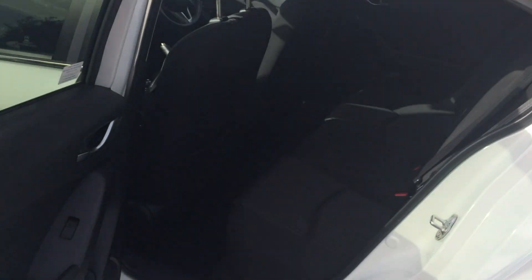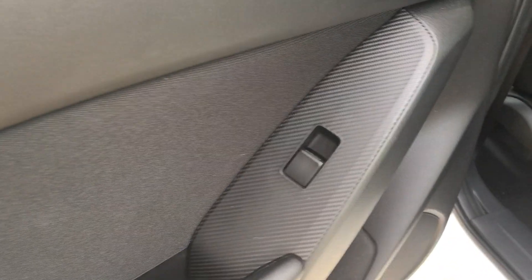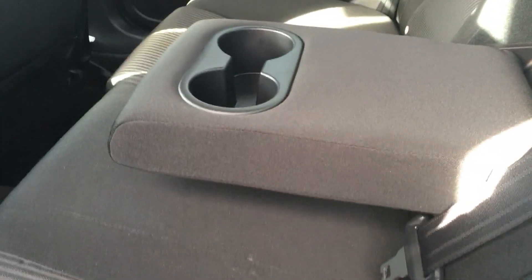Going into the back, it comes with a cloth interior with quite a bit of space in the back. Electric windows at the rear of the car as well. Isofix in the two outer rear seats, and a centre console in the middle with some extra cup holders.